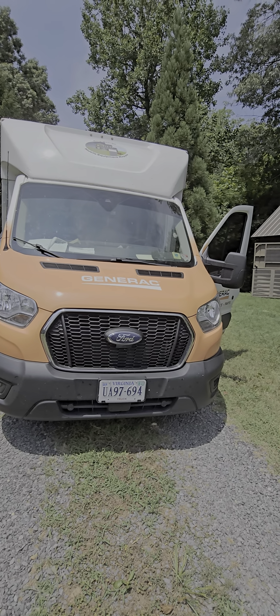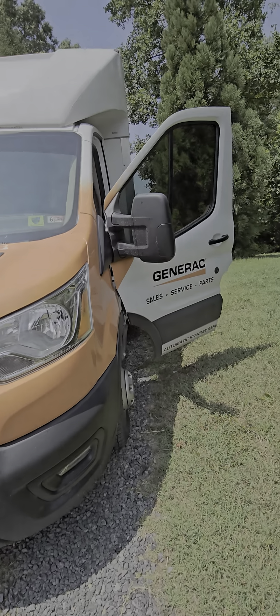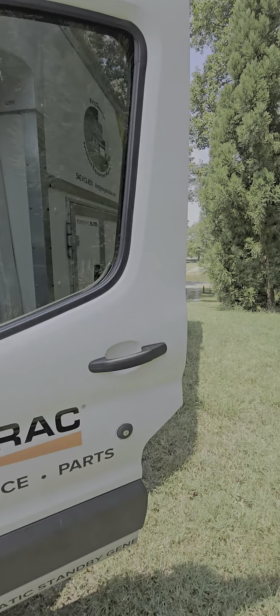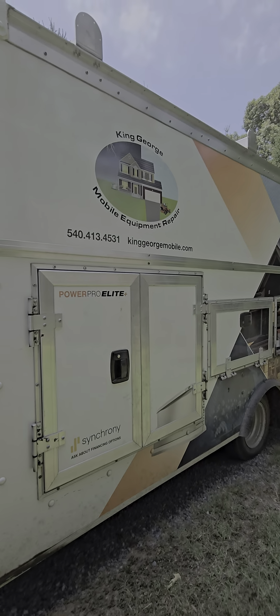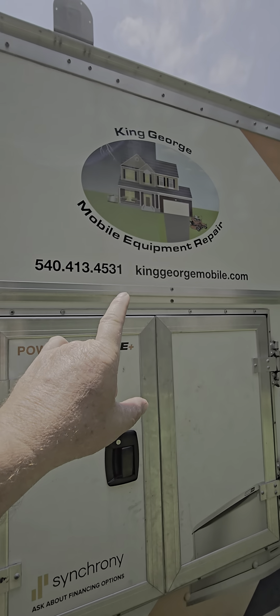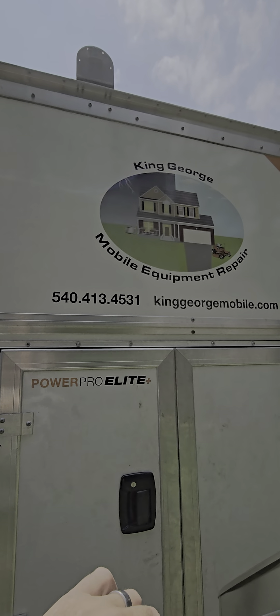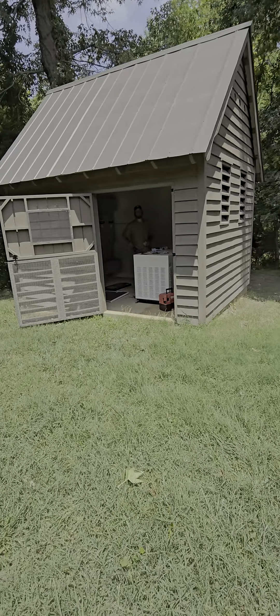Our local Generac service dealer is here — also a friend of mine — his name's Andy. This is Andy's son. Their service covers not just King George but most of Virginia and some of Maryland — they go to Charles County, right across the 301 bridge.